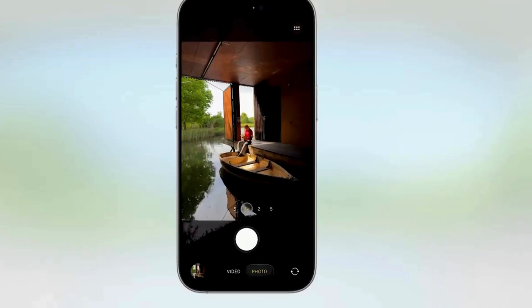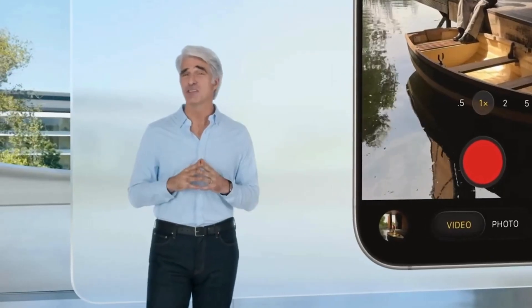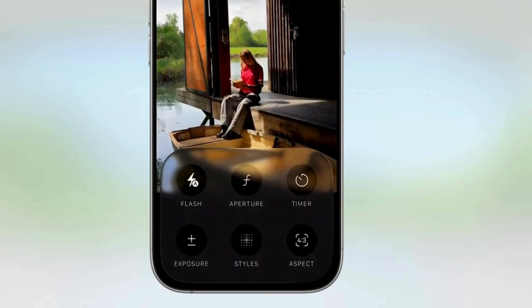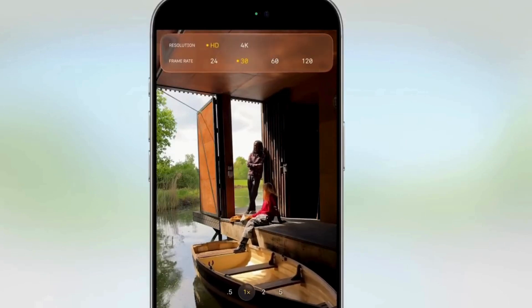With iOS 26, Camera gets a new, more intuitive design. A simplified and streamlined design elevates the two capture modes you use most — photo and video — and all the powerful features you love in Camera are just a tap away. For example, just swipe your finger left or right to reveal additional modes like Cinematic mode or Portrait mode, and a simple swipe up lets you easily reach all your settings like aspect ratio and timers. It's easier to change formats — only relevant options become visible with a single tap.